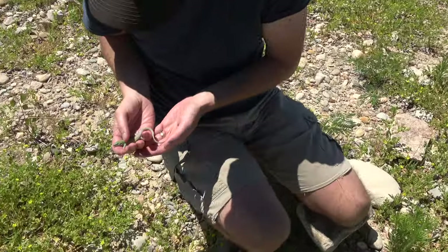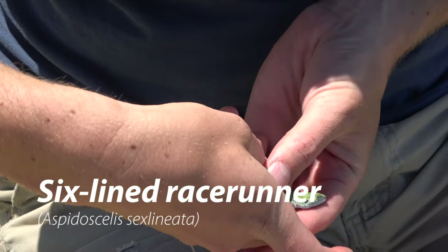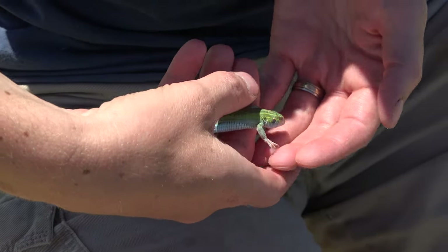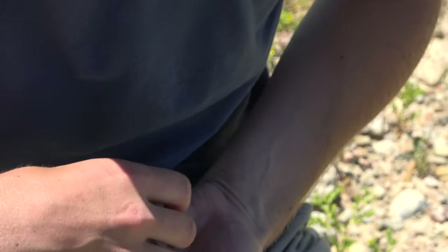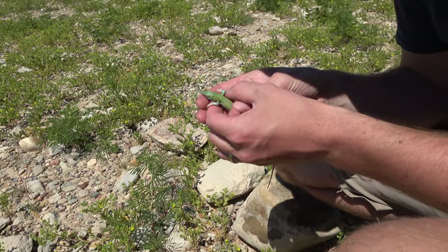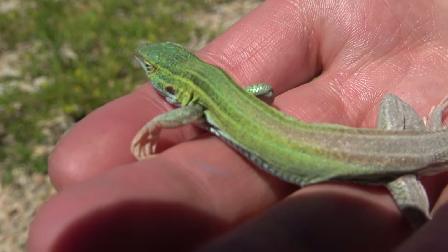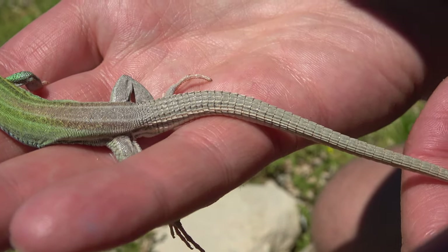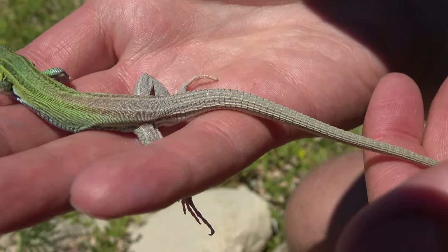Look at this little lizard. It's a six-line race runner. Six-line race runners range through North America and Mexico. They are mostly found in hot, open, and dry areas. They are diurnal and their diet consists of insects and spiders. This particular race runner is one of the most colorful that I've ever seen.